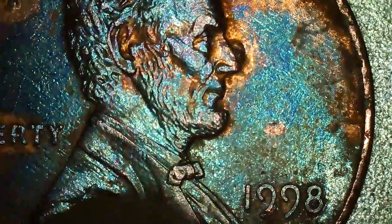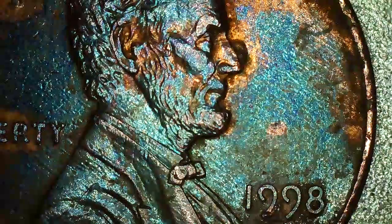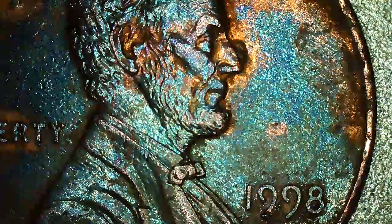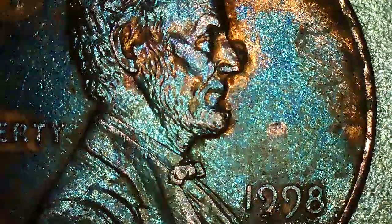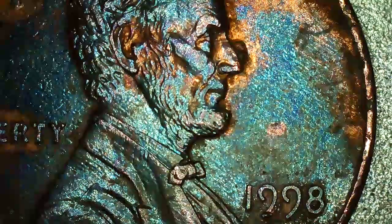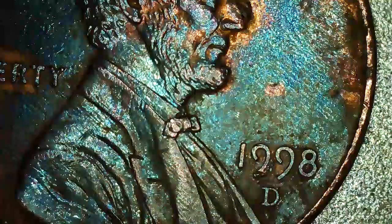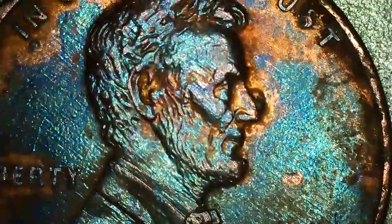In God We Trust. Now I don't think this coin has any value even if it is a WAM, but I did see a video where the creator said the 1998 proof WAM can sell for about a thousand dollars. So guys, if you have a 1998 WAM proof, do not spend it — hold on to it.